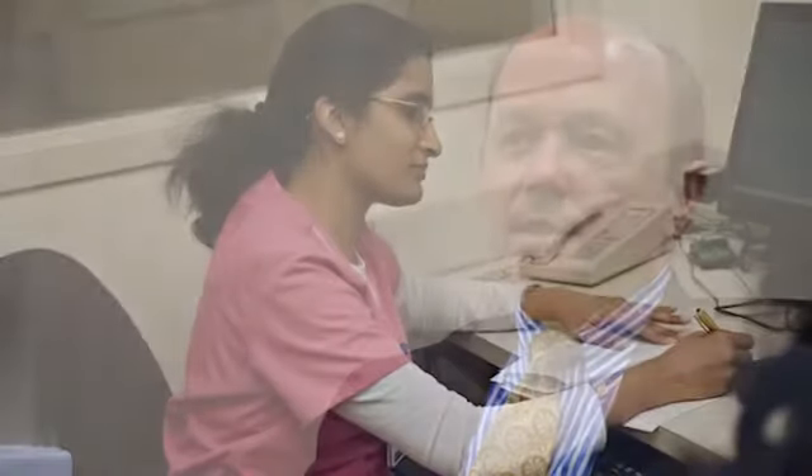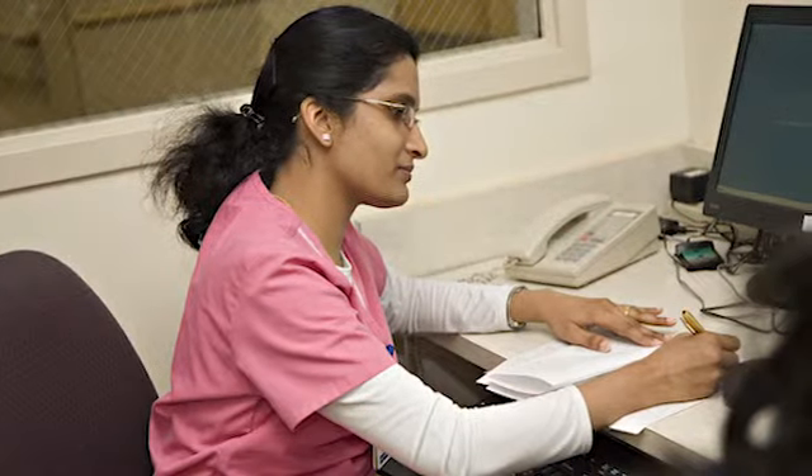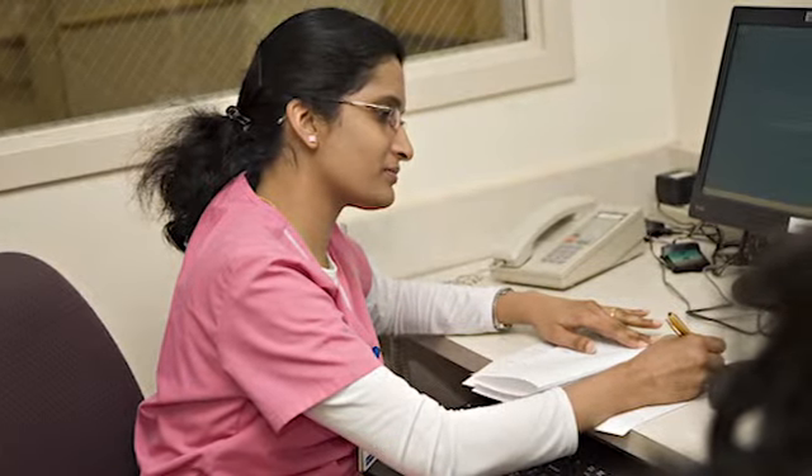Howard County General Hospital has been adopting technology for a long time. It was back in 1997 when we first began documenting electronically, and the nurses began their inpatient evaluations as well as documenting the care that they were providing.